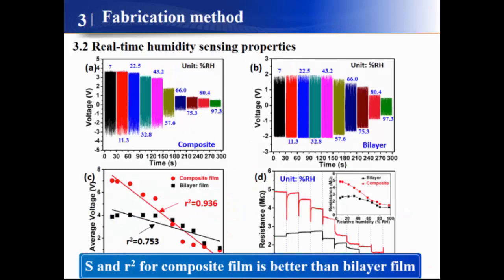The real-time humidity sensor behavior shows that for both composite and barrier film sensors, the output voltage decreases with increasing humidity, indicating that our devices are very sensitive to environmental humidity. The sensitivity and linearity for the composite film in red color is better than those for the barrier film in black color.